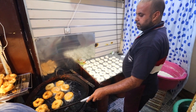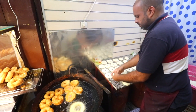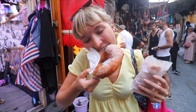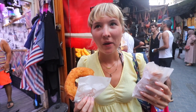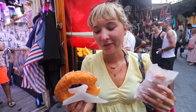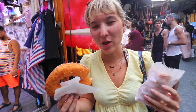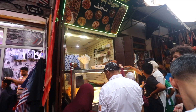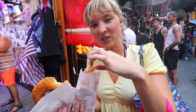Moroccan donuts — they look unbelievable! He's just making them one after another. They're hot, oily, and sugary — just the best thing ever. And let's try the mini churros as well. Everyone should know what churros are, but the Moroccan donut is the star here — pure oily goodness.